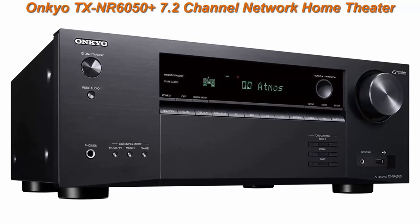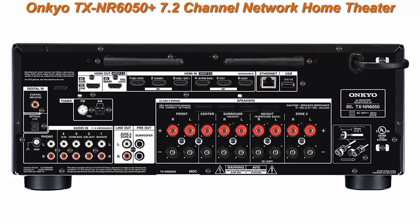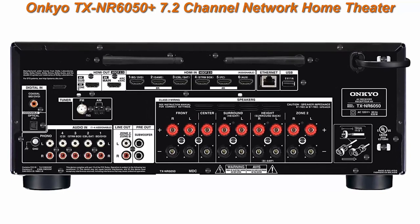Built to Last: Refined Chassis, HDMI Board, DAC, Digital Analog Inputs, Power Amp Grounds and Power Lines.